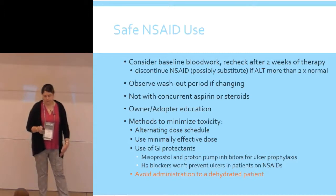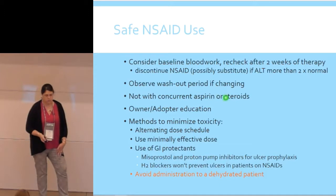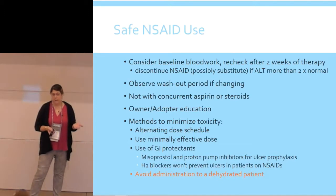To minimize NSAID toxicity: alternate your dose schedule, try to use the minimum effective dose, and use GI protectants — though there's pretty weak evidence for things like Pepcid or cimetidine preventing ulcers. There is some evidence for proton pump inhibitors and misoprostol. The biggest thing you can do to avoid toxicity is never give an NSAID to a patient who's dehydrated. If a patient has some chronic kidney changes but is also painful, that's a risk-benefit discussion with the owner — maybe you give subcutaneous fluids to make sure they stay hydrated. And make sure owners are educated about stopping the medication if the patient gets sick.